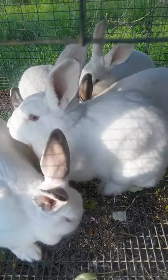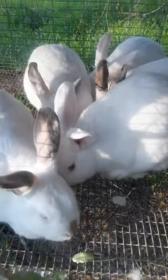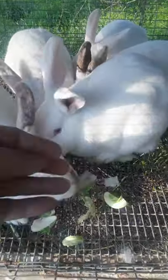Hey everybody, Frugal Farmer here. I am feeding my rabbits the leaf pieces off cauliflower. They love that stuff.